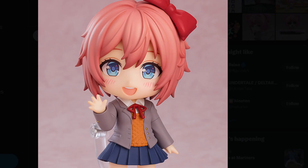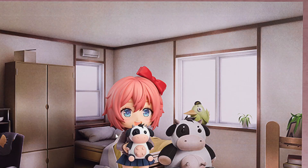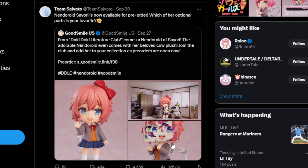We can finally have all the characters. I don't know if they came out with Yuri yet, but hopefully we can get that soon. And as we can see, there are a few accessories that come with it, just like the other Nendoroids.